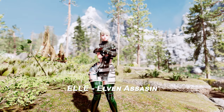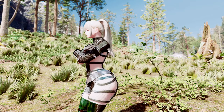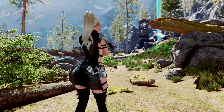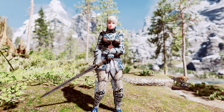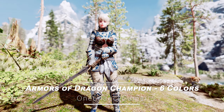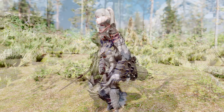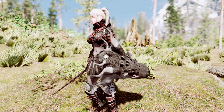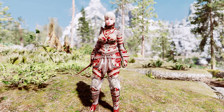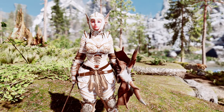Moving on, we have the El Elven Assassin. This craftable light armor is highly modular and works with pre-update versions. It's perfect for your stealthy Elven characters. Now, let's take a look at the Armors of Dragon Champion — Six Colors. This mod adds a new set of armor and weapons to the game. Customizable, multi-layered, and modular. The armor comes in multiple colors, including blue, green, purple, red, black, and white.